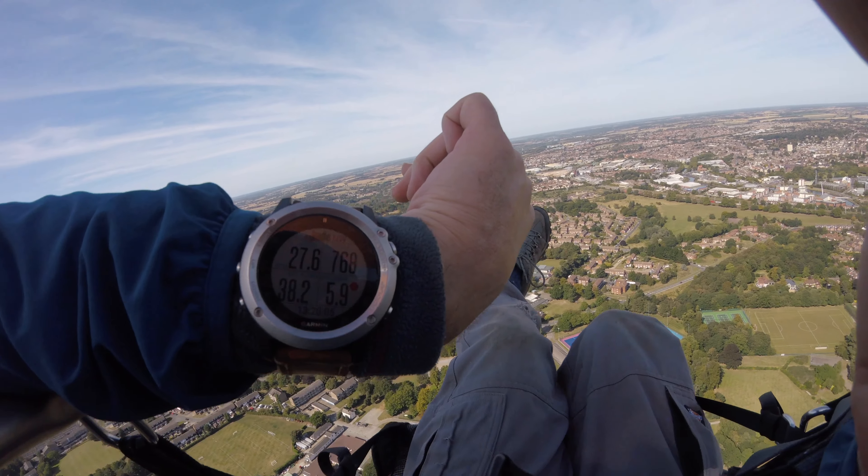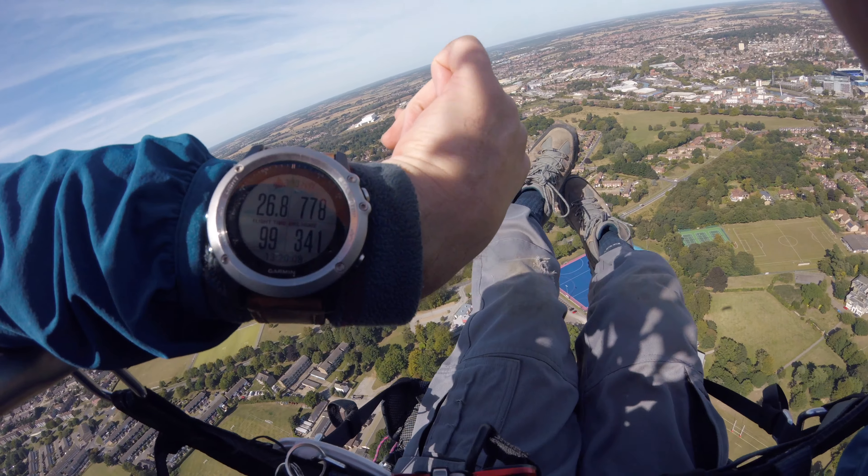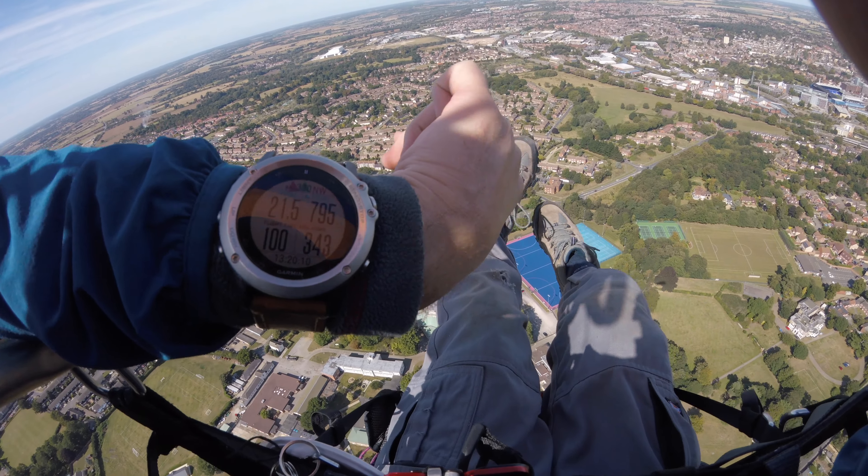I'm on my way back now. You can see I've got the wind behind me, making about 28 miles per hour. I'm just climbing to go over the town. So far I've done about 38 miles, but I'm only about 5.8 miles away from my takeoff field. I've been flying for about 99 minutes and I'm flying more or less directly back to the field, so the red and green arrows are together.